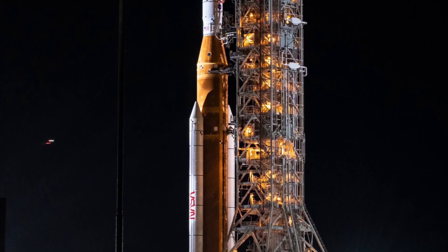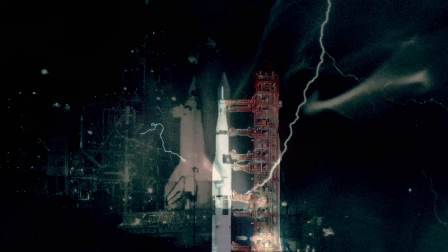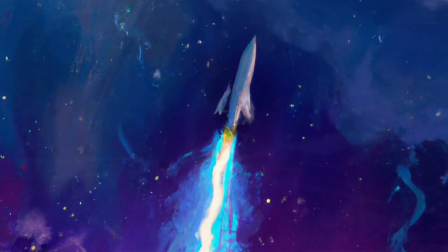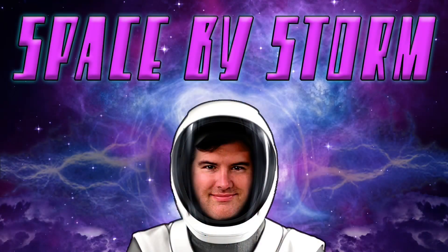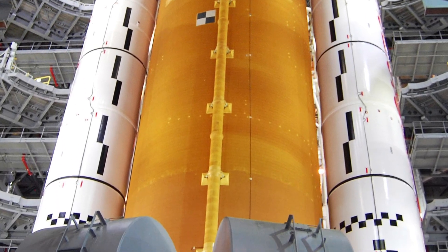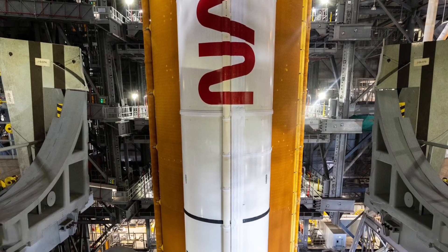SLS is going to the moon. Hey friends, it's Dan and we're taking Space by Storm. Today we're talking about NASA's Space Launch System, or more commonly known as the SLS.